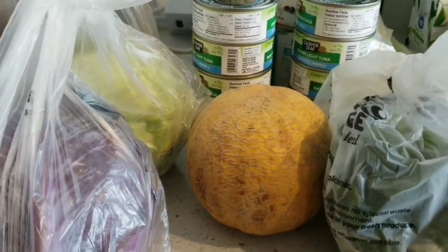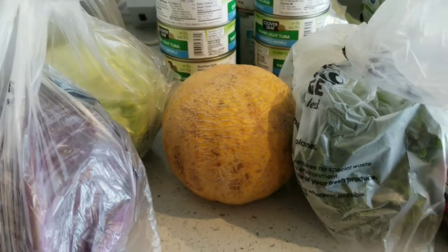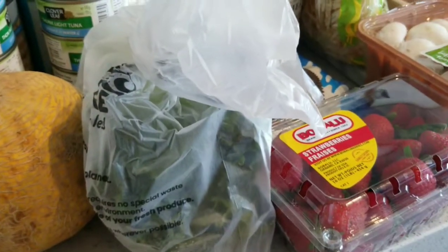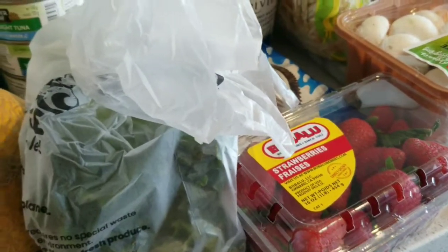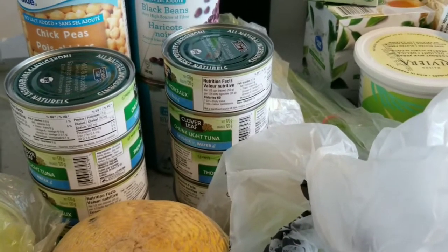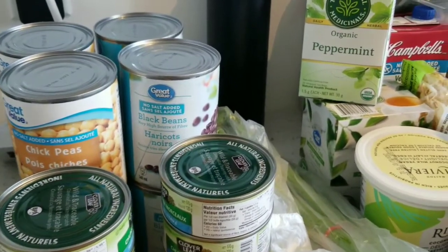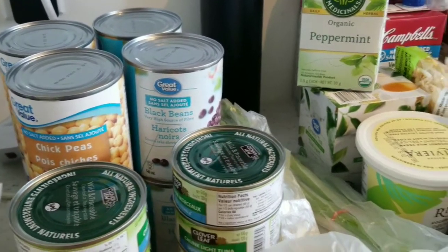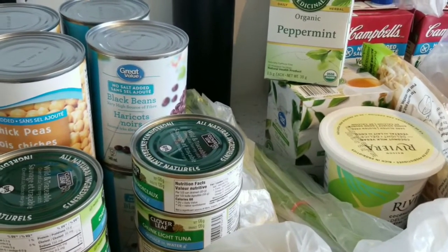In no particular order — two different kinds of cabbage to make coleslaw for chicken leg night. That cantaloupe is breakfast food. There's romaine lettuce here for random salads. Strawberries are a snack, but I try to do them with breakfast. Tuna was on sale at Loblaws so I ended up getting 10 cans — that was the limit — and my oldest really likes tuna. Lots of chickpeas and lots of black beans for soups and other things. The black beans will also be in the burrito bowls.